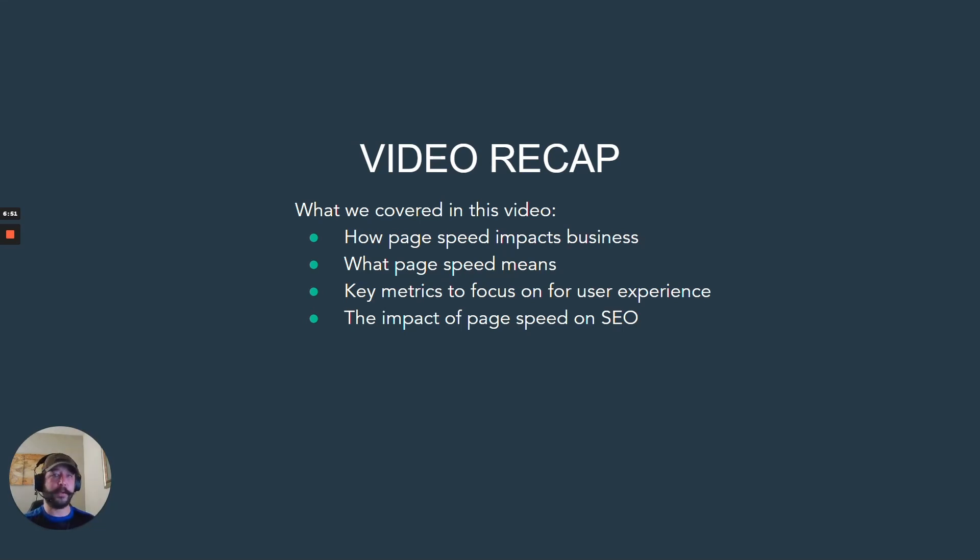We do have another video showing Huckabye software and how easy it is to implement page speed improvements. Feel free to take a look — there's a link to it in this video. Thanks for watching, we'll see you soon.